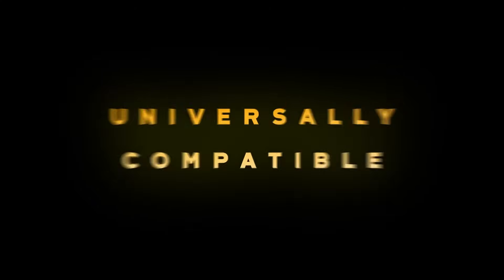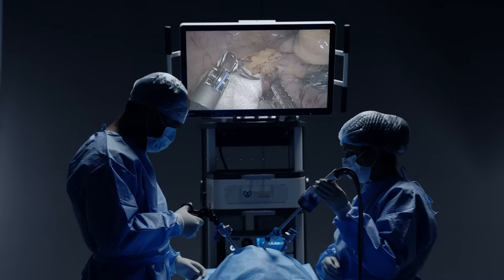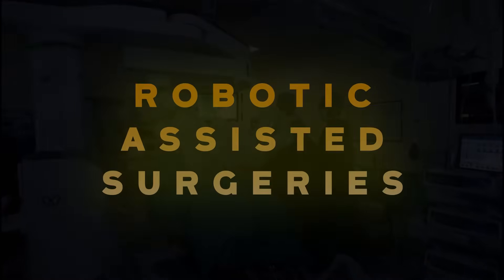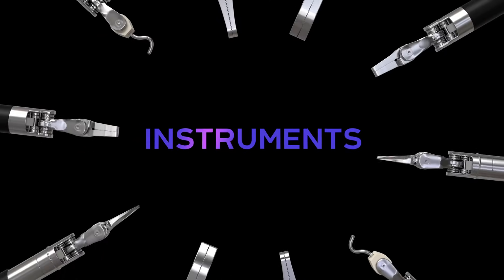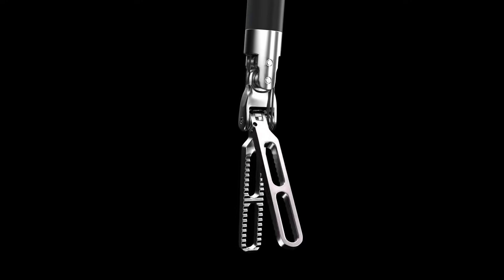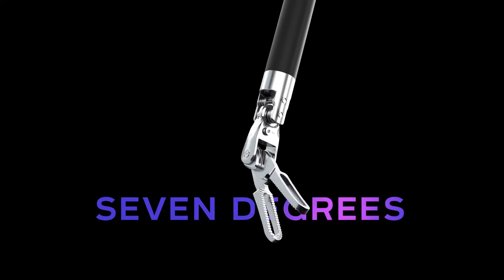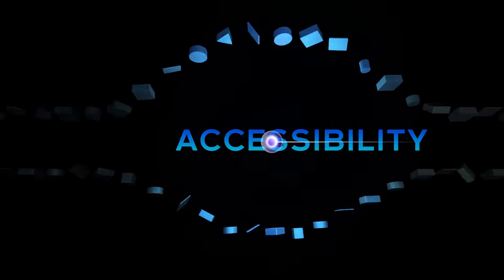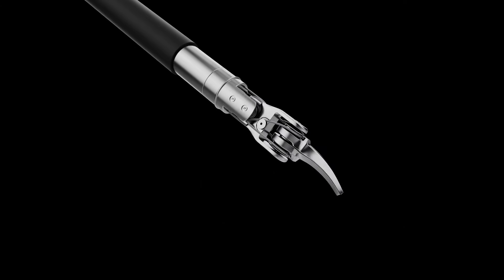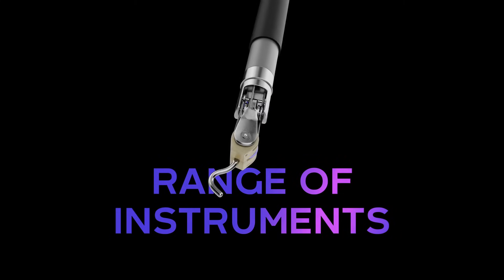The vision cart is universally compatible for open surgeries, laparoscopic surgeries, and robotic-assisted surgeries. Wristed instruments with 7 degrees of freedom deliver dexterity, accessibility, and precision. This comprehensive range of instruments can be used for diverse surgical applications.